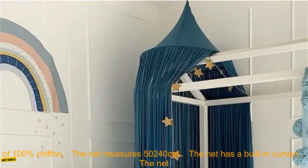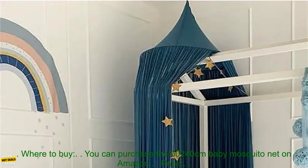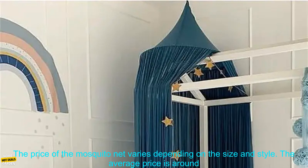It's easy to use, effective, and affordable. Here are some additional details about the product: the mosquito net is made of 100% chiffon, the net measures 50 by 240 centimeters, the net has a built-in curtain, the net comes with a metal frame, and the mosquito net is available in a variety of colors and styles.